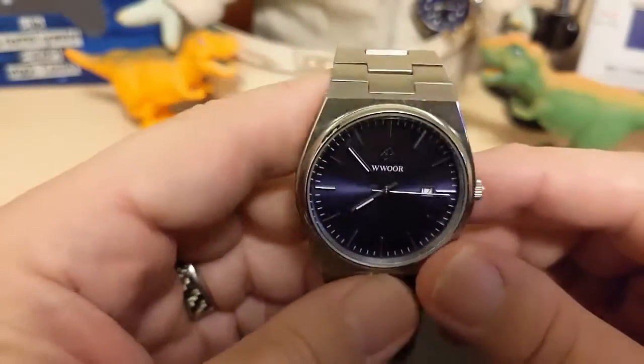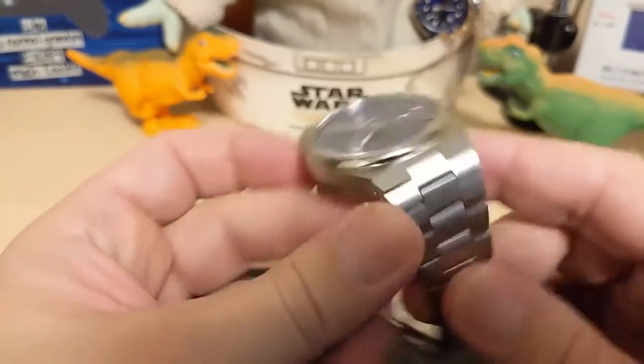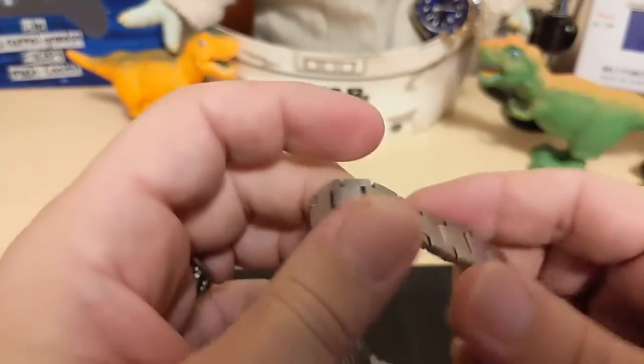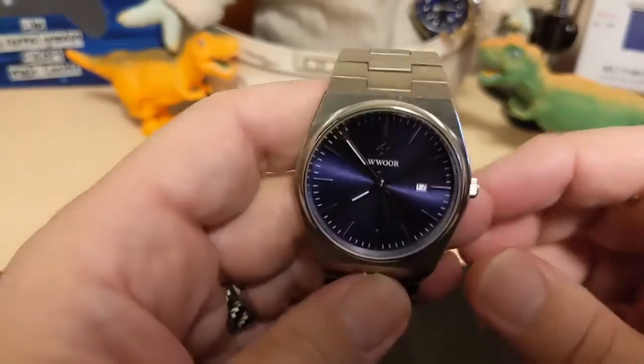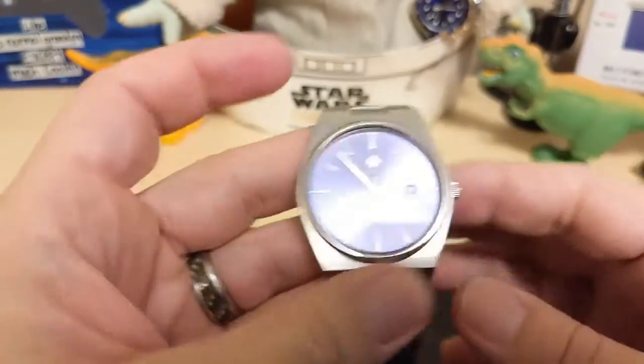What do I like about this watch? I really like the case — solid stainless steel and nice and thin. The bracelet is nice as well. And I like the fact that the watch wears nicely: it's not too heavy and fits flat on the wrist.